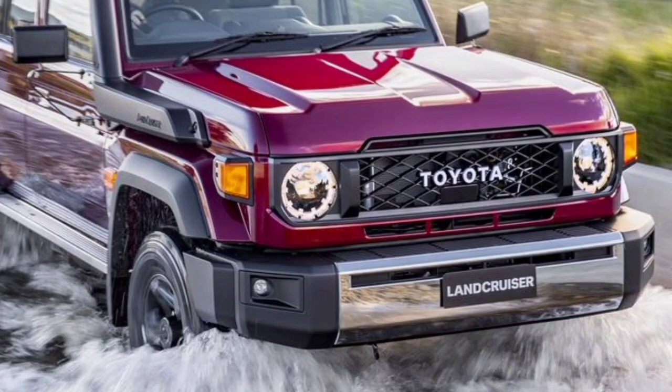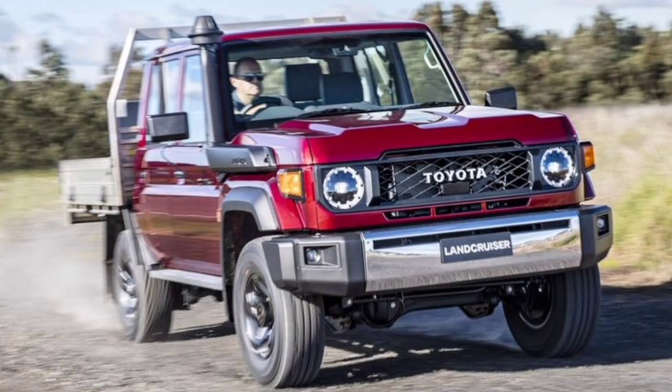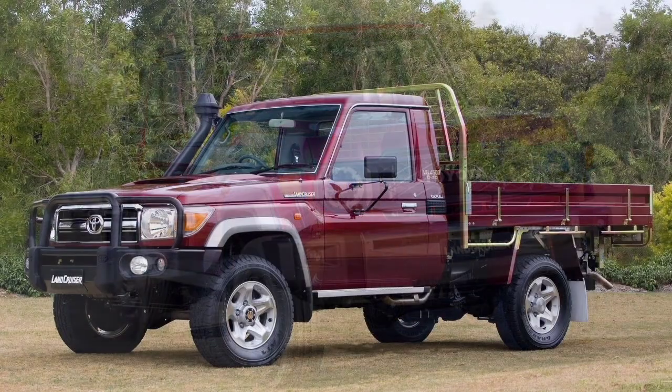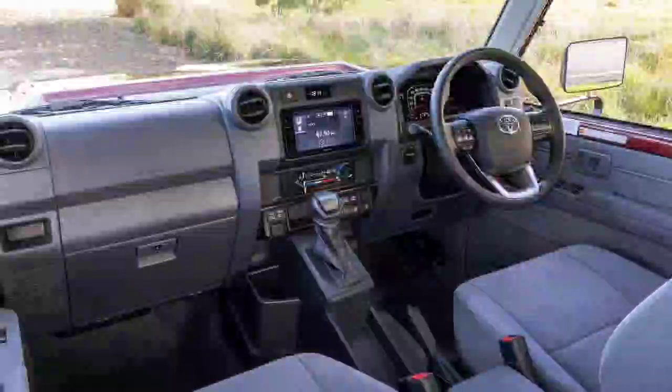One of the oldest cars on Australian roads has benefited from significant changes, though they come at an eye-watering cost. Toyota has jacked up the prices on its rugged Land Cruiser 70 Series range, charging almost $9,000 more for customers to get hold of its classic four-wheel drive.